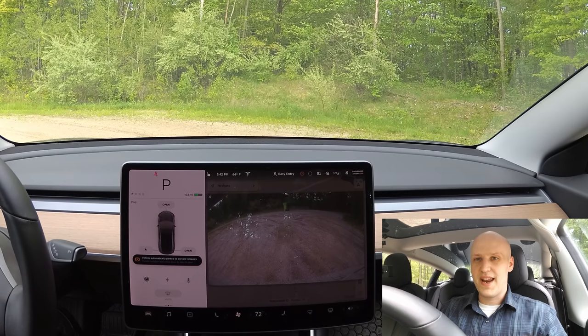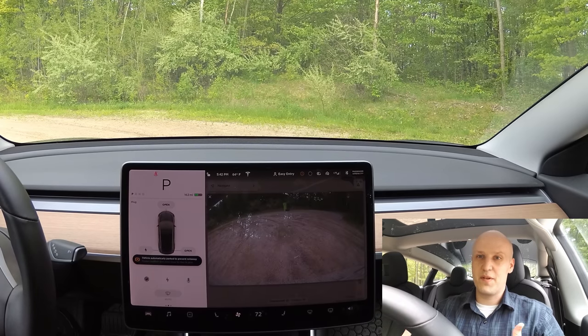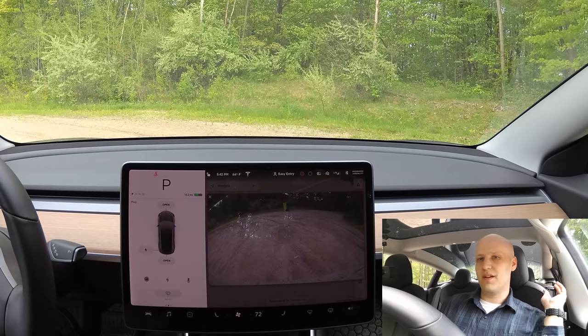So the car thought that I didn't know it was in park, and it automatically went into park for me to save me from my car rolling away. That's pretty cool. So we can try it one more time.